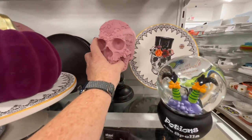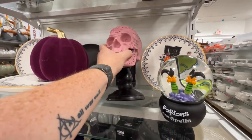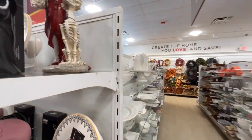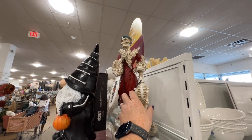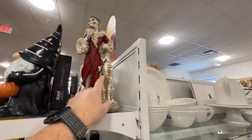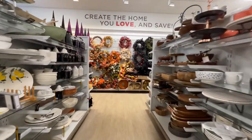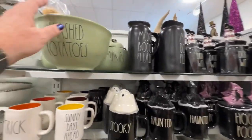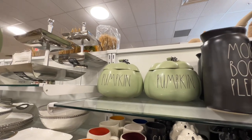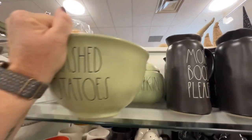$12.99. That's kind of like Santa for some reason — $24.99. These are cute serving dishes. They have the pumpkin back there and then this bowl that says 'mashed potatoes' is $20. The pumpkin is $29.99.